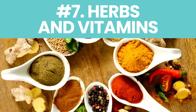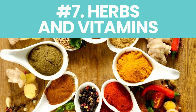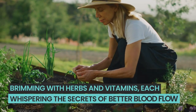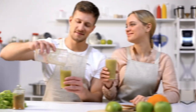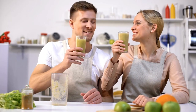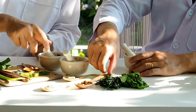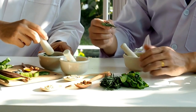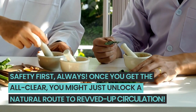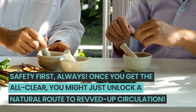Number seven: herbs and vitamins. Let's delve into nature's own medicine cabinet with a sprinkle of caution. Imagine a garden brimming with herbs and vitamins, each whispering the secrets of better blood flow. Before diving into this botanical boost, it's essential to have a chat with your healthcare provider, because some supplements can throw a curveball when mixed with other medications. Safety first, always. Once you get the all clear, you might just unlock a natural route to revved-up circulation.